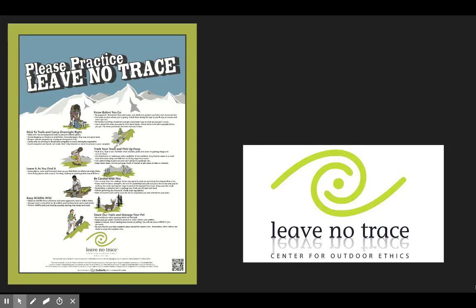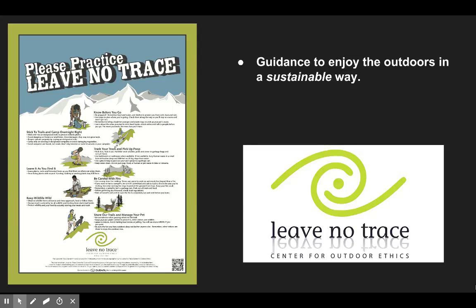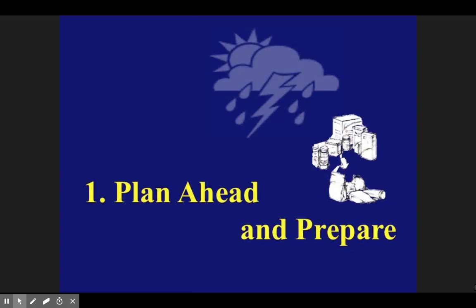Let's start with the Leave No Trace principles. It's the guidance that tells us how to enjoy our natural world in a sustainable way that avoids human-created impact. The key words there are sustainable and preventing human-created impacts. Things are going to happen in nature, but our goal is to leave as little impact as possible. There are seven of these guidelines, and we're going to go over them quickly right now.